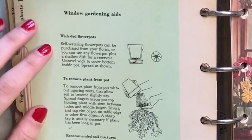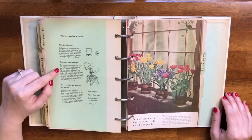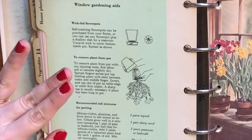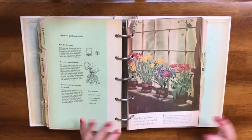Under window gardening aids, we have a little note on wick watering and a note on repotting. It suggests you allow the soil to become slightly dry, then spread your fingers across the pot top holding the plant with the stem between index and middle finger, invert and tap the rim of the pot on a table or other firm object. That is a really great tip — I never thought to tap it on something! Comment down below if you do that.